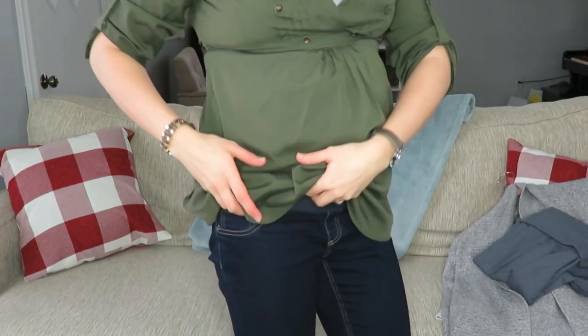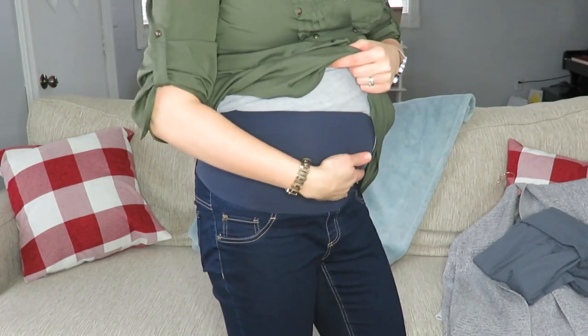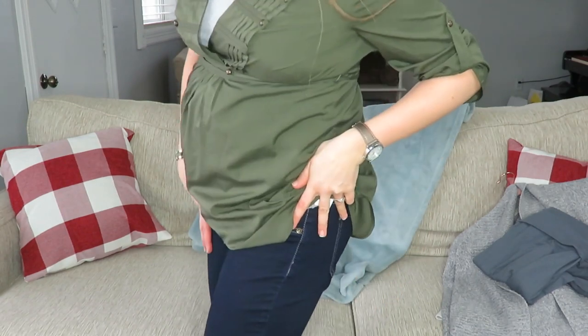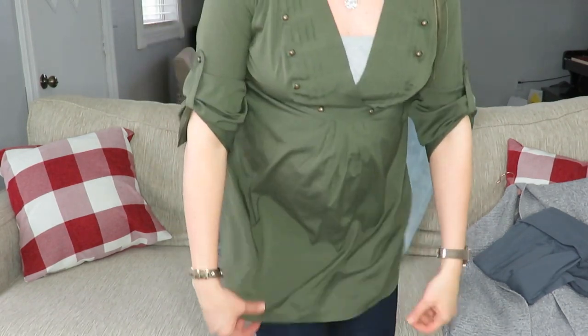Another staple is skinny jeans. I've been wearing these dark wash skinny jeans — they have a nice belly band and I carry pretty high but I've really been liking them. I wear them on jean day at school with a long shirt or a sweater. I do have a couple pairs of jeans and I recommend having one or two.